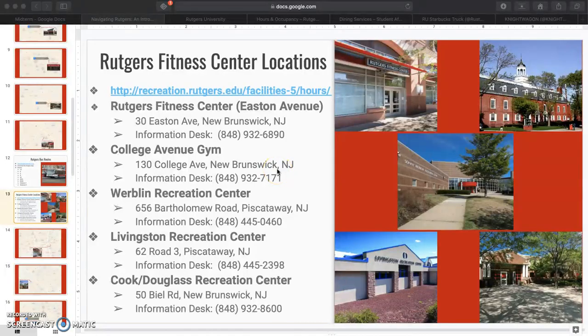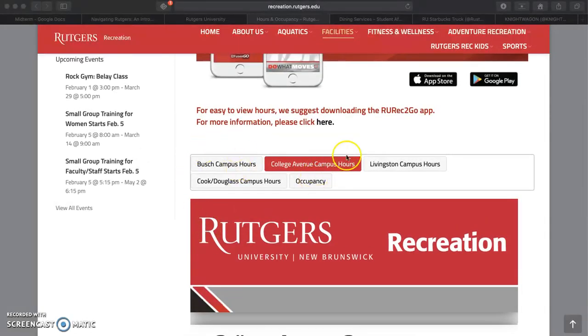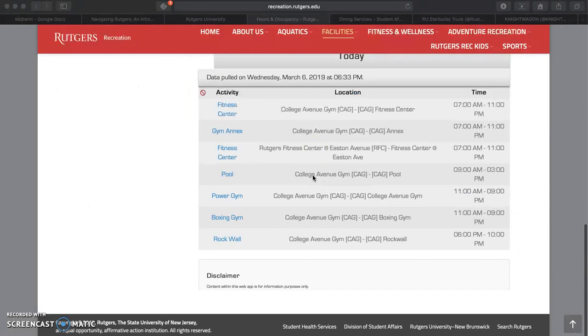Now that we know about the Rutgers buses, let's find some places to go. No matter how busy our schedules are, it is so important to find the time to move our bodies and exercise on a daily basis. Gyms are essential to an active lifestyle, and while some can be expensive, Rutgers luckily provides five fitness centers around campus with free, unlimited use to Rutgers students with a valid RUID card. By following this link, you can easily select a campus and view the hours.